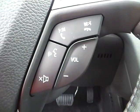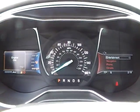We have a multi-function steering wheel with cruise control, audio controls, and Bluetooth connectivity. We have a nicely lit up gauge cluster.